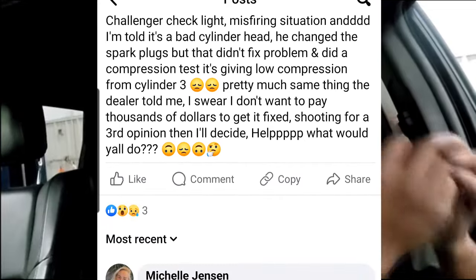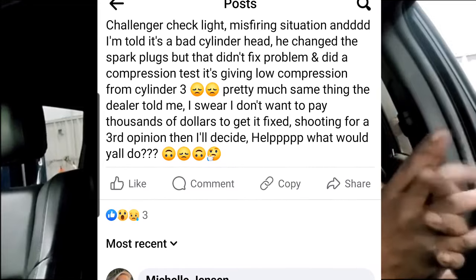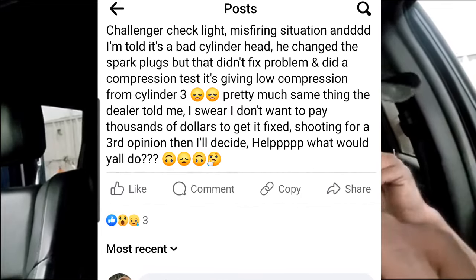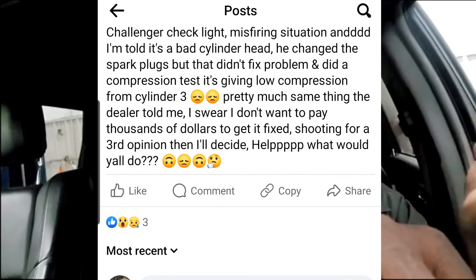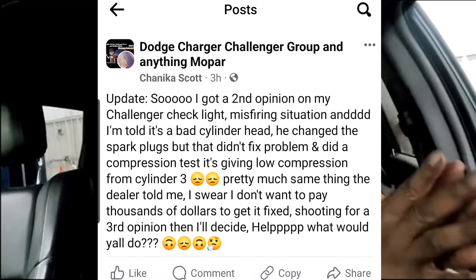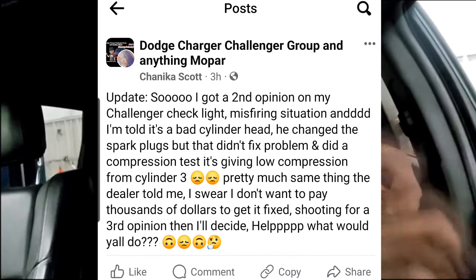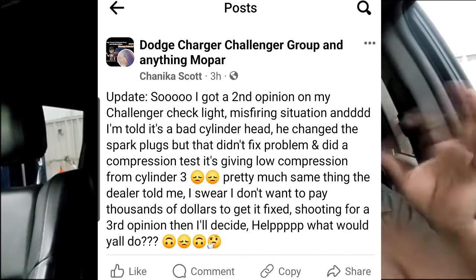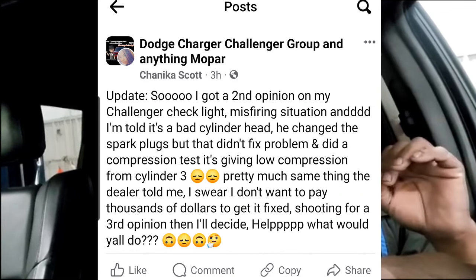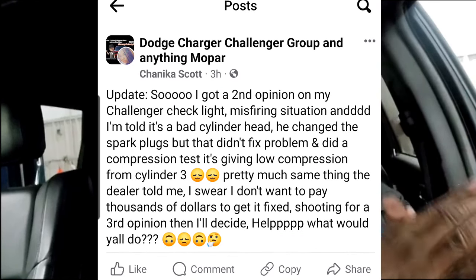Let me tell you something about estimates from so-called dealerships. This being a 3.6 Pentastar — once they see low compression, there's only so far a mechanic is going to go when you initially come into the shop. They're allocated about an hour to check your car out. A compression test can be pulled off in that hour, so that might be included in the diagnostic time. What can't be done in an hour is teardown time — and that's what you need to get an accurate estimate.